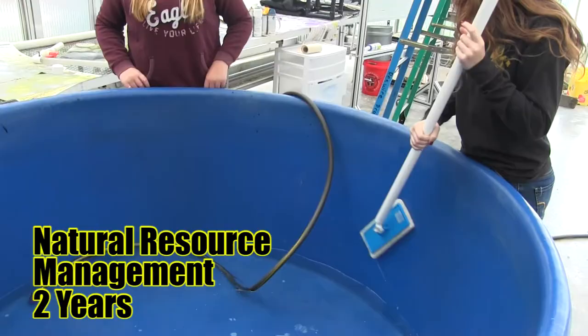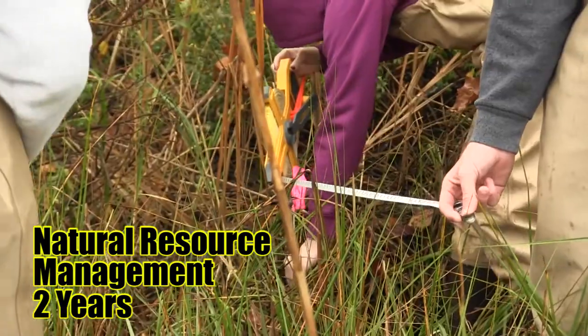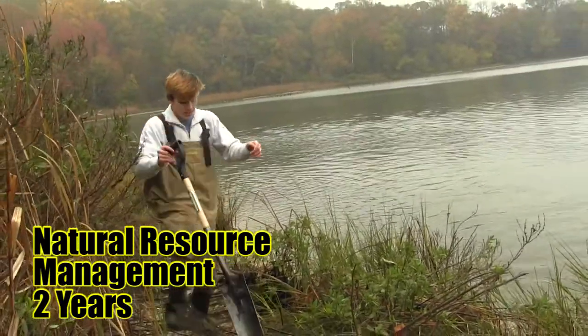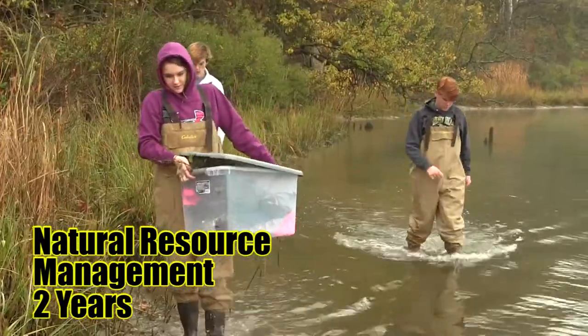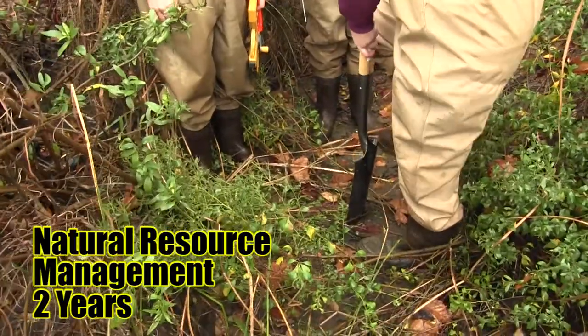Natural Resource Management. Students in this course learn about the physical, biological, and chemical environments that contribute to the overall health of our natural world. Students learn using authentic tools and equipment like recirculating aquaculture systems, water quality meters, forestry wood kiln, and wildfire management tools.